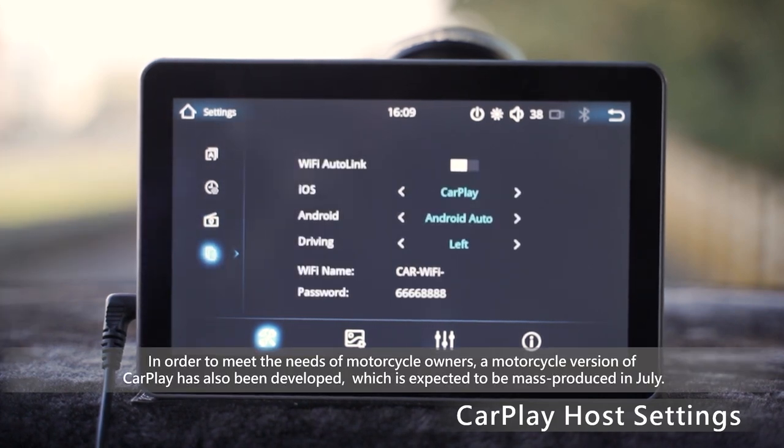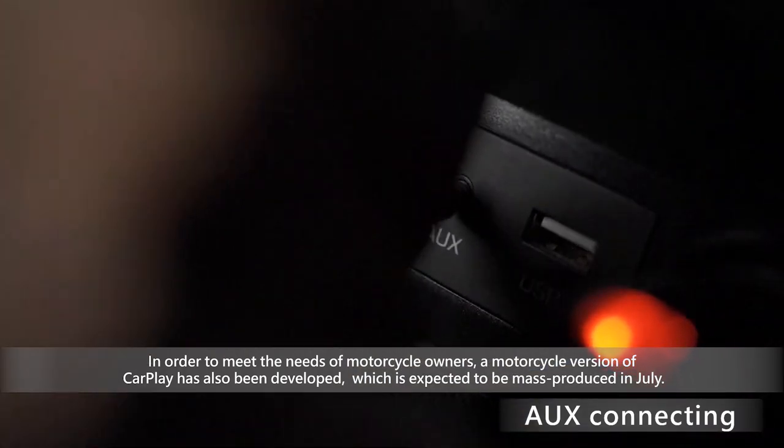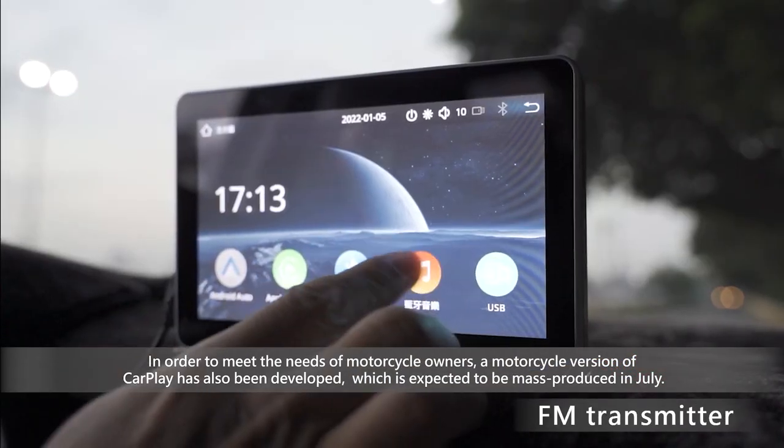In order to meet the needs of motorcycle owners, a motorcycle version of CarPlay has also been developed, which is expected to be mass produced in July.